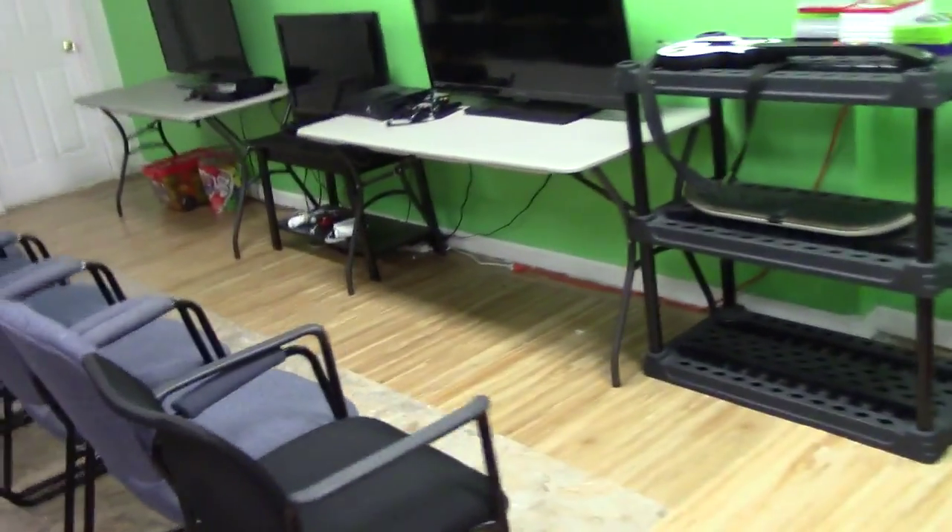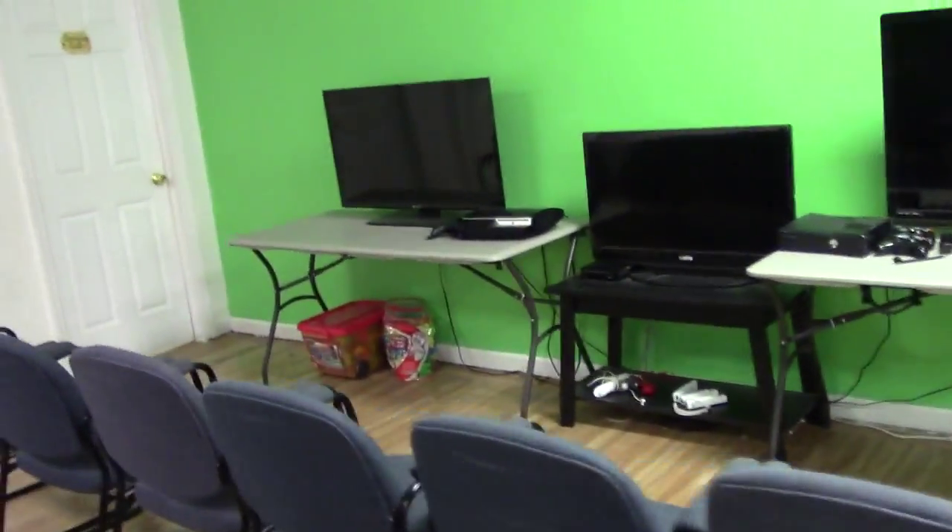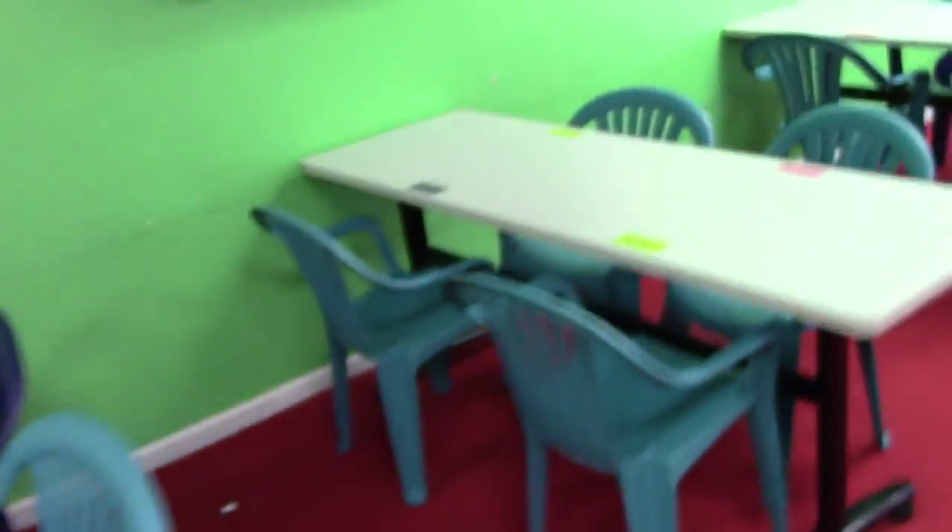We've got some game systems back here — we got an Xbox, the Wii, PlayStation. We got a bunch of chairs. Kids come in here, put their uniforms or bags and shoes in the cubbies. We got tables all marked with their names so they know where to sit, because sometimes you got to separate kids that don't want to listen. I've got a big screen TV in here. We put the DVD player behind it so you can't see it — I'm a big stickler on not seeing wires. We put movies on and things like that when they come in.